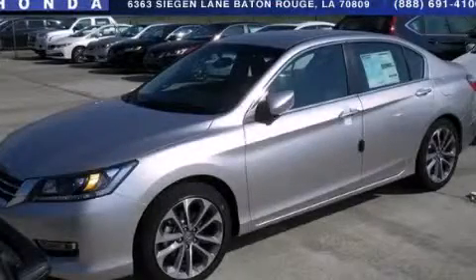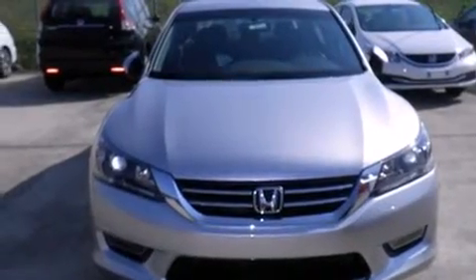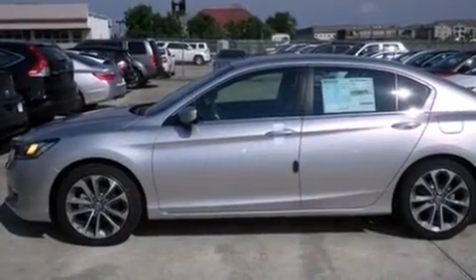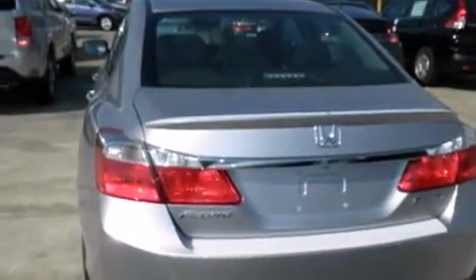This is a brand-new 2013 Honda Accord. It has a 2.4-liter four-cylinder engine and an automatic transmission. Its top features include a rear-view camera, a multi-link rear suspension, and Hill Start Assist.